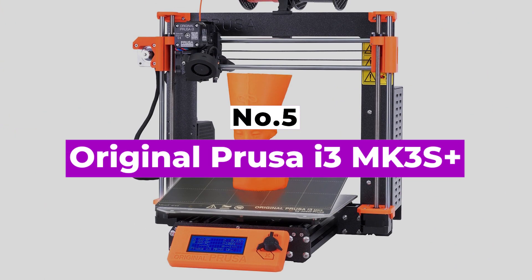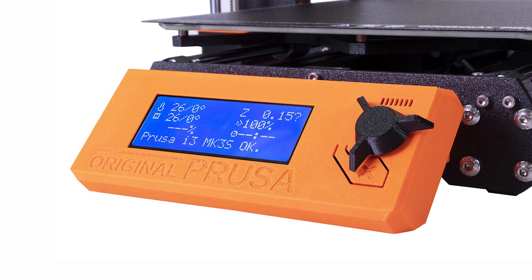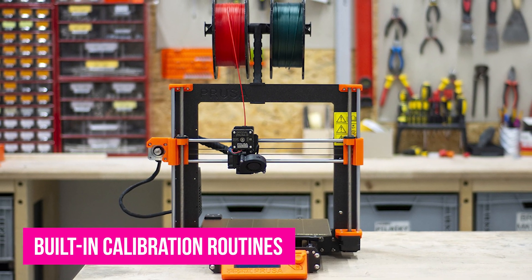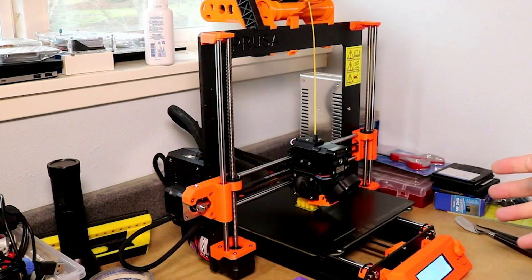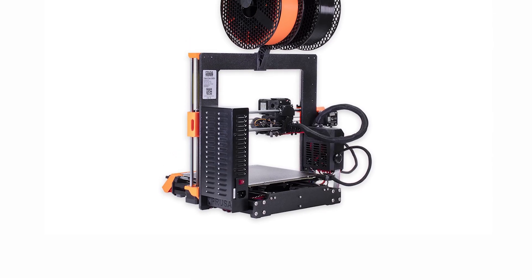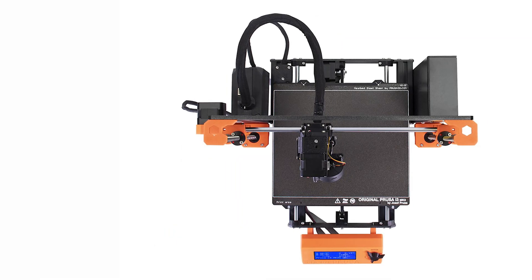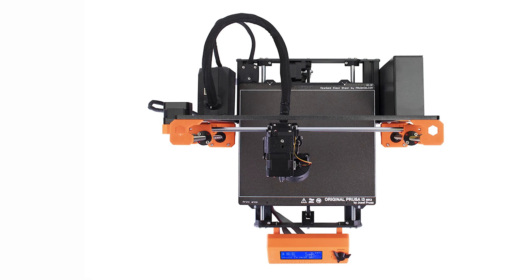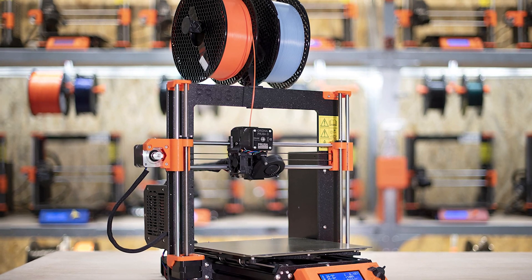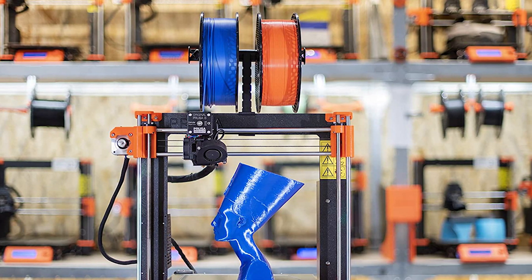Number 5: Original Prusa i3 MK3S Plus. The Original Prusa i3 MK3S Plus is one of the most intelligent printers available, thanks to its exceptional value, excellent print quality right out of the box, and a wealth of built-in calibration routines and error detection and mitigation systems. The printer will eventually get even better thanks to Prusa Research's ongoing firmware development, and is natively compatible with and optimized for the company's slicer, which also happens to be one of the best available. The MK3S Plus has a great removable print plate, prints more quickly than most, and can be expanded with add-ons like MMU2S, which enables printing with up to 5 different materials or colors at once. In terms of technical prowess, support materials, and community following, the MK3S Plus comes out on top.